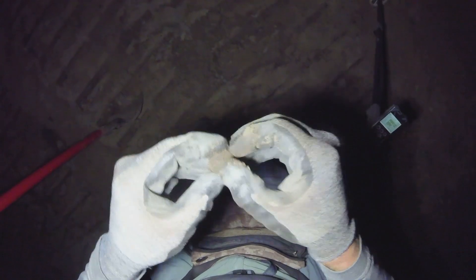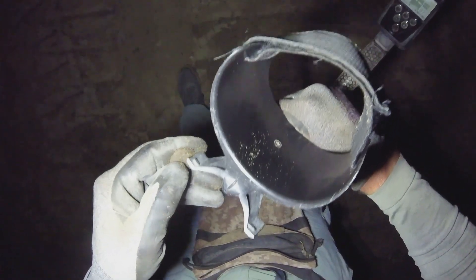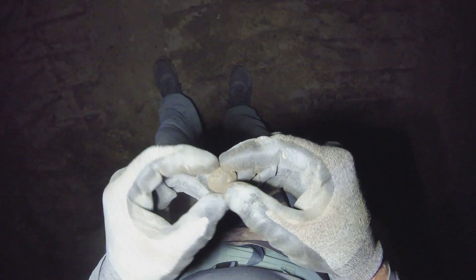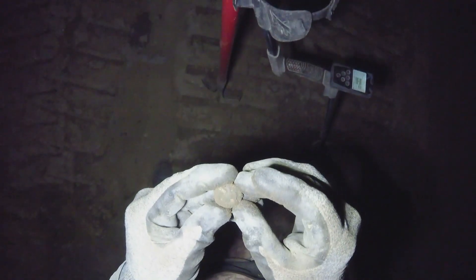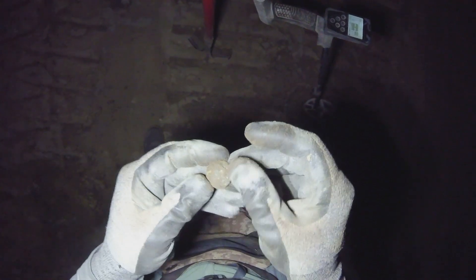There's definitely something on it though. What do we have here, guys? What the heck? That is what I think — an eagle, a drooped wing, Confederate officer's button. It is. It absolutely is. Thank you Lord.